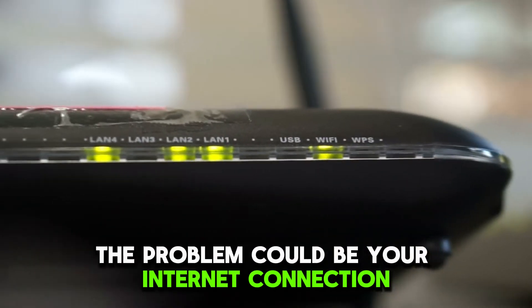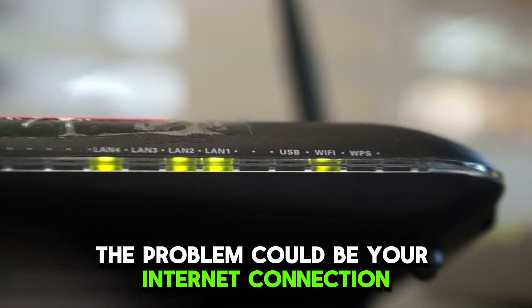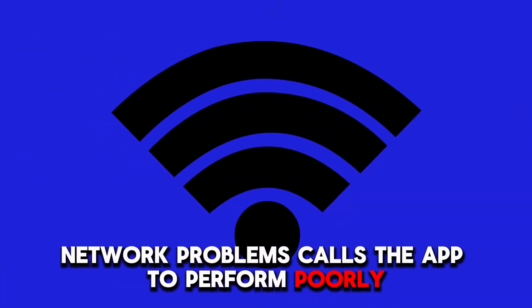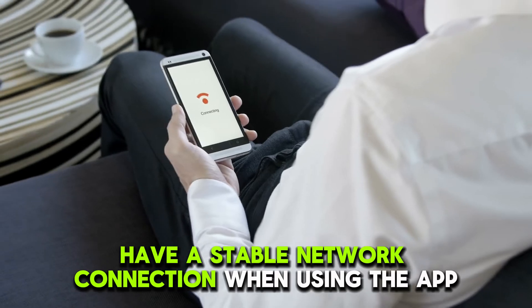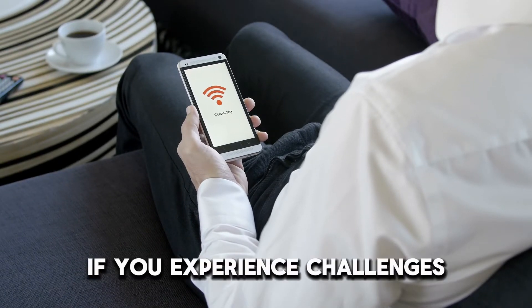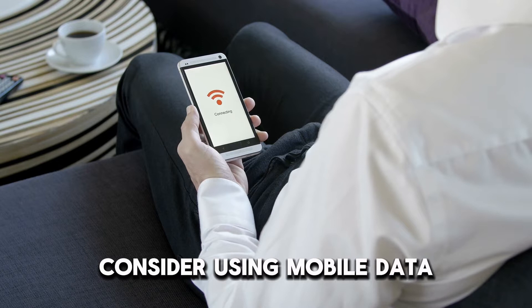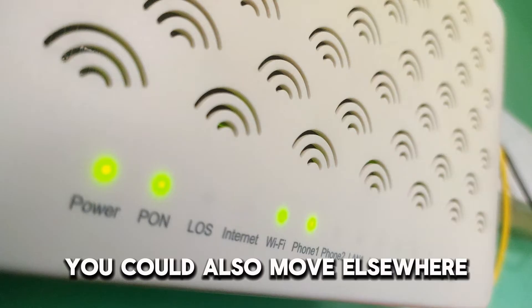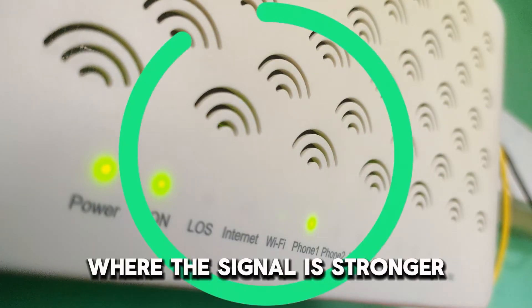First, the problem could be your internet connection. Network problems cause the app to perform poorly. To fix this, have a stable network connection when using the app. If you experience challenges, consider using mobile data to see if there is any improvement. You could also move elsewhere where the signal is stronger.